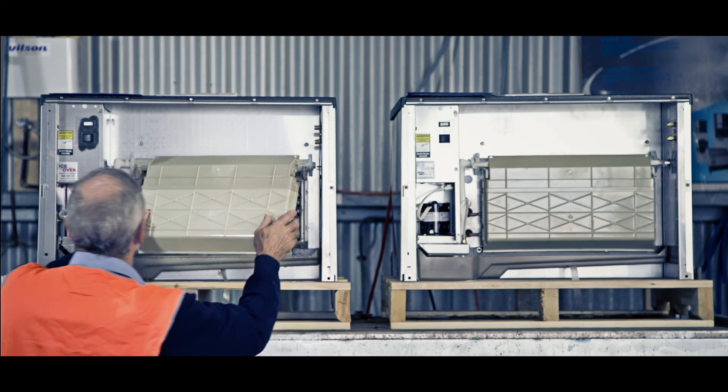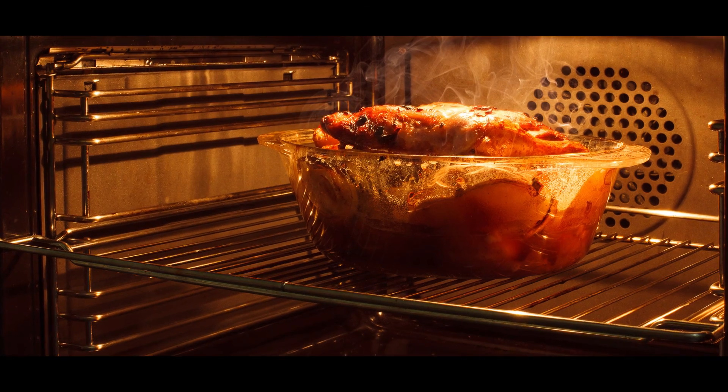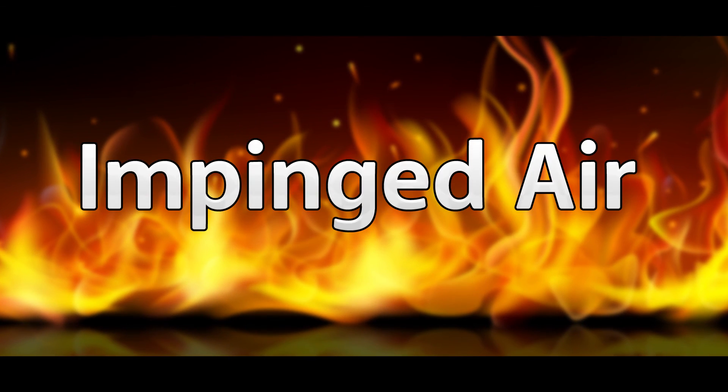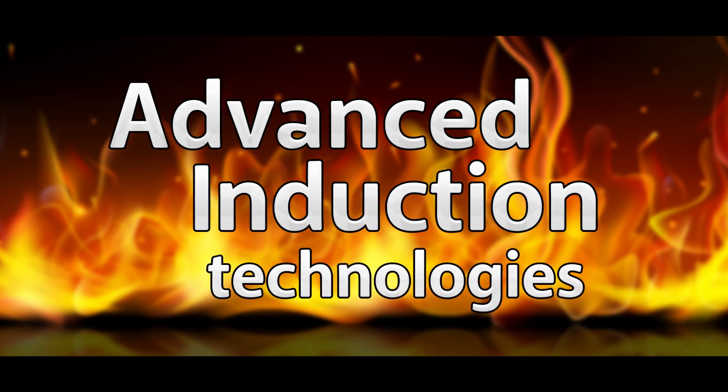We specialise in both solid and liquid forms of ice and all types of accelerated cooking oven technology, including microwave, impinged air, convection and advanced induction technologies.